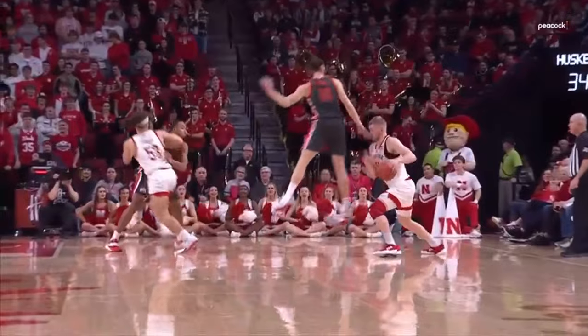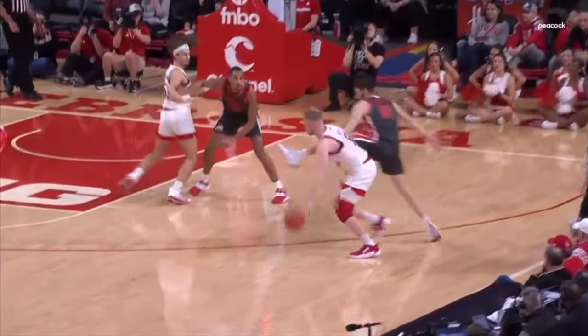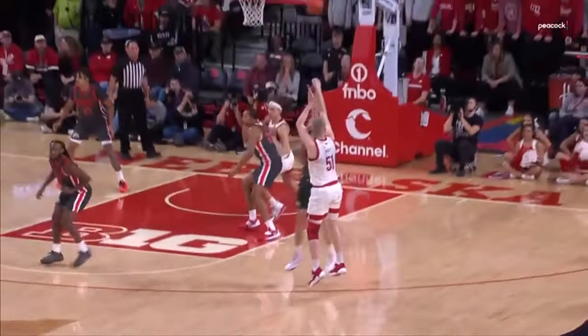That's your center, ladies and gentlemen, with an up-and-sidestep bounce and a knockdown three over the defender. A little piece as Thornton was driving. This is a center who up-and-sidesteps. Jamison Battle gets back in the play — doesn't matter. Mast got away with some happy feet there.